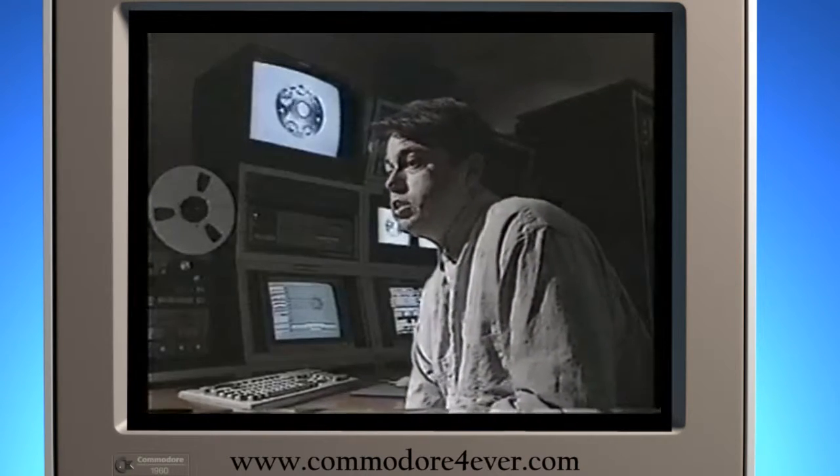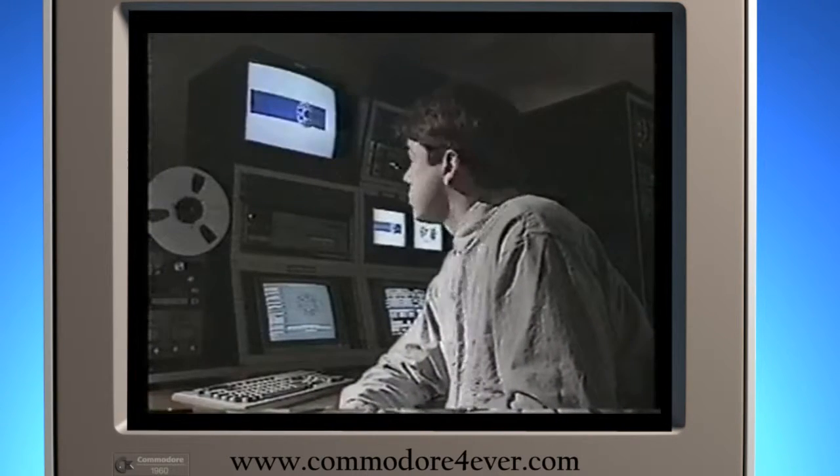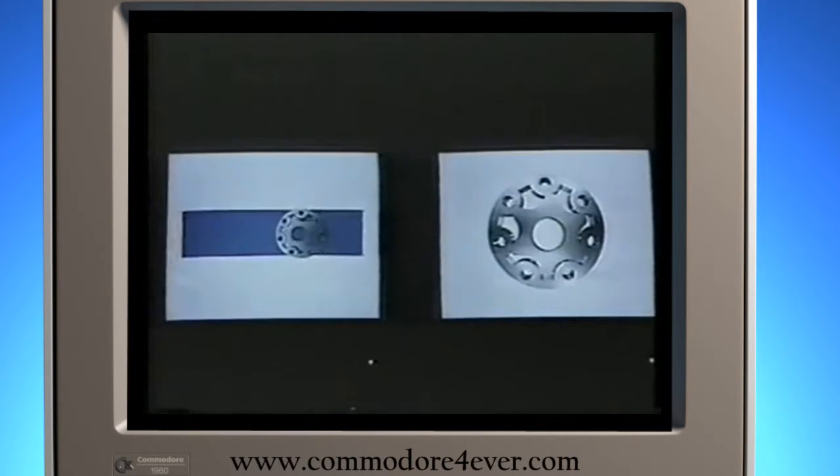Bob Clark used to service swimming pools. Now he has a new career on the toaster as a video artist. That's a geroder — it's a gear that fits inside of a hydraulic pump. And I used the video toaster to create an animation of this logo for Eaton Corporation.